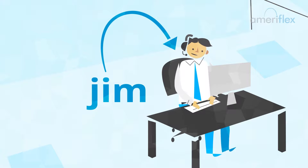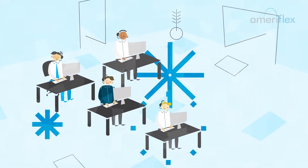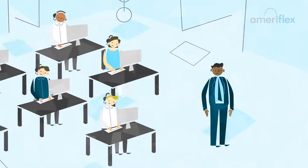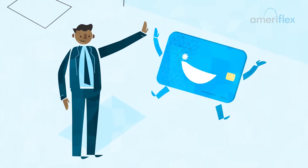Welcome, Jim. Jim works for a small company, but they're growing fast. So much so that his employer announces that they're officially offering the Ameriflex health reimbursement account.